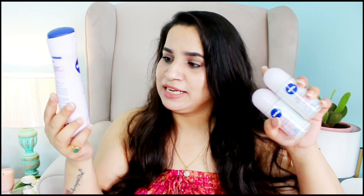Next, of course, my body deodorizers. These are from Nivea — the Pearl & Beauty deodorizer and Pearl & Beauty roll-on. You guys know how much I love these, and those I've recommended them to also love them.